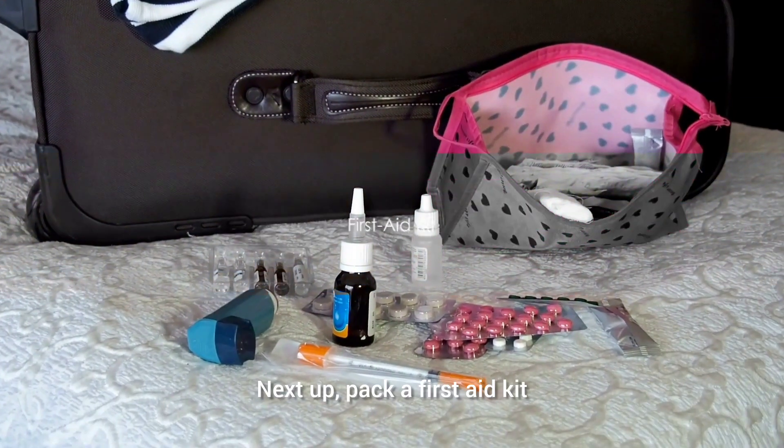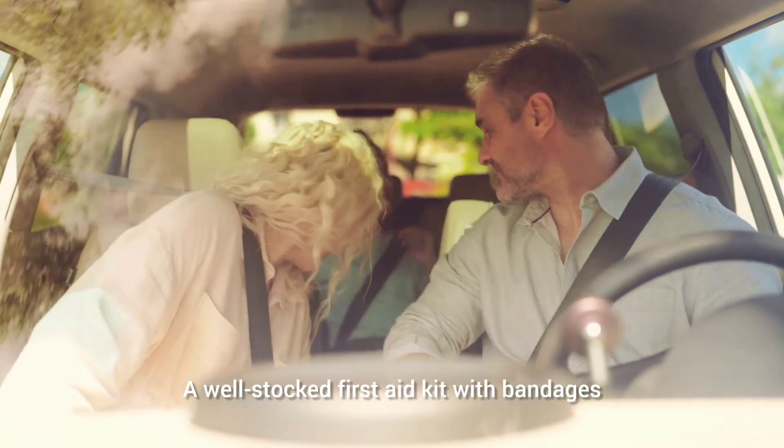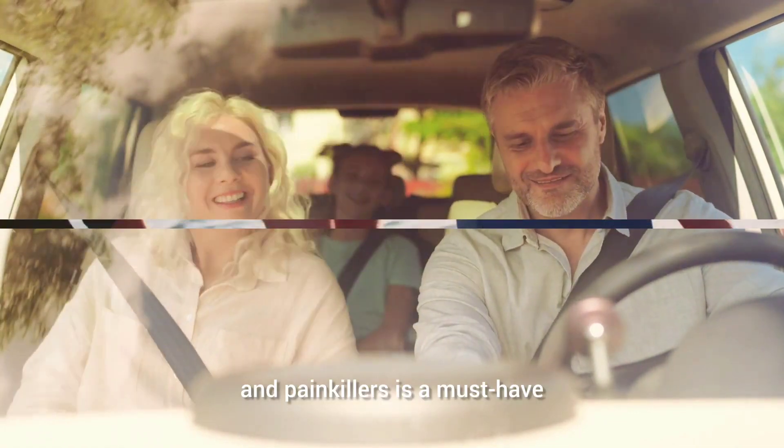Next up, pack a first aid kit. Accidents can happen at any time, anywhere. A well-stocked first aid kit with bandages, antiseptic wipes, tweezers, and painkillers is a must-have.